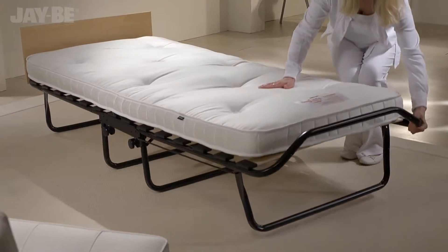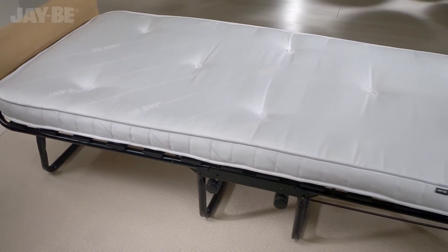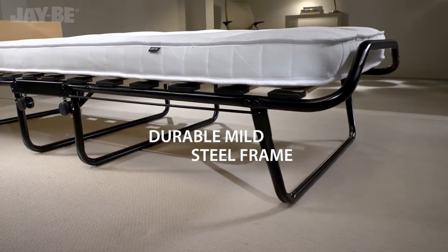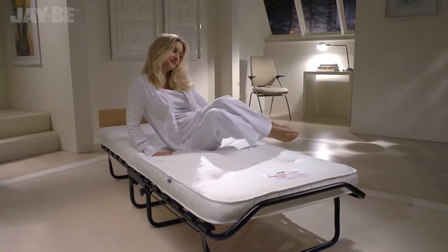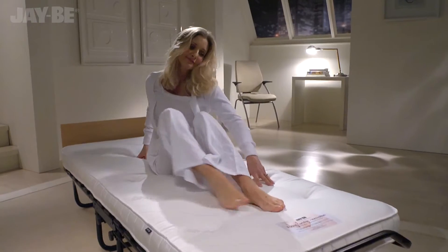The mattress rests on sprung slats which flex as you move, providing adaptable support. This JB bed is tested to British and European quality and safety standards, and is suitable for regular use.